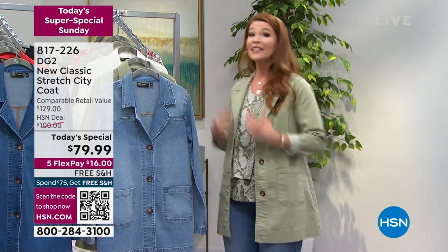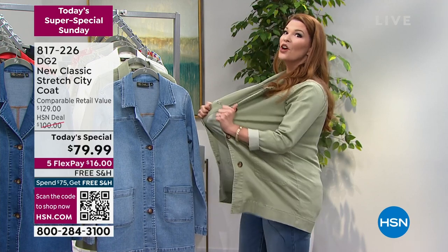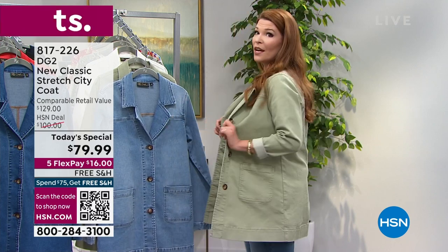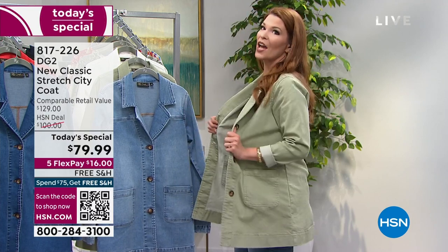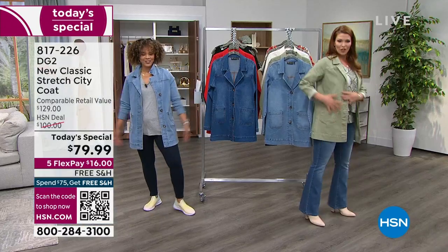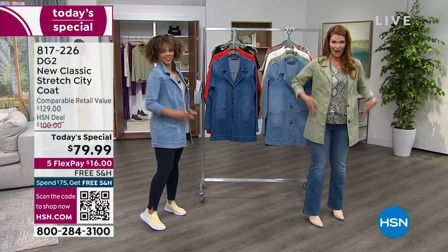Think trench coat, think pea coat, think blazer, think denim — because DG2 is known for our stretch denim. This is done in our new classic stretch. We're giving you something that's super lightweight. This could totally be a spring to summer transition jacket, but we're also giving you stretch and movability. It adds structure, something so cute and lean and clean. Look how much longer your torso looks when you have this on.